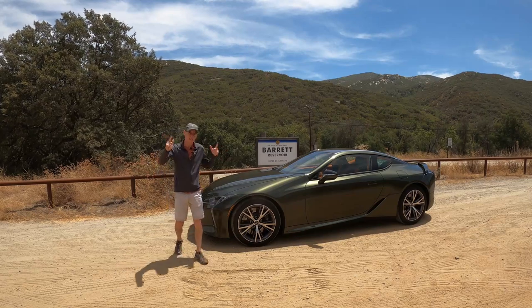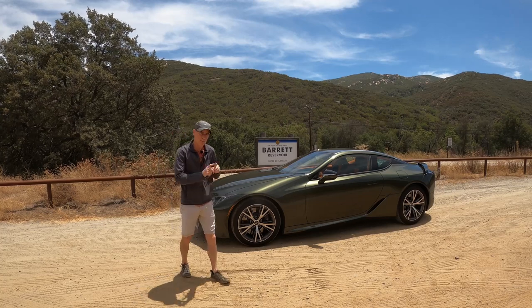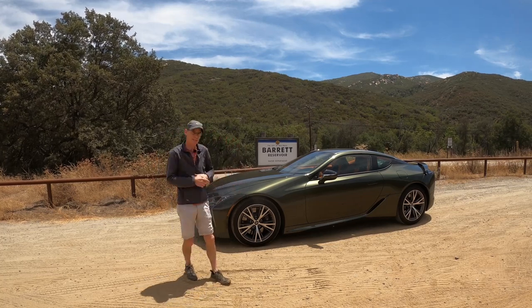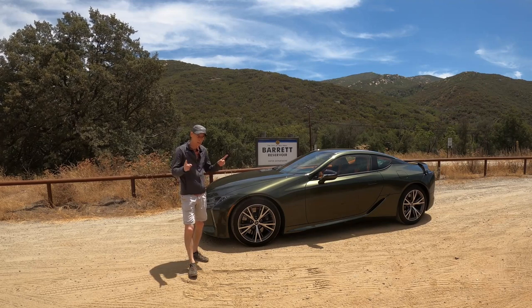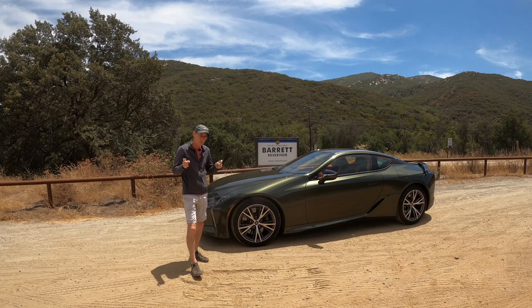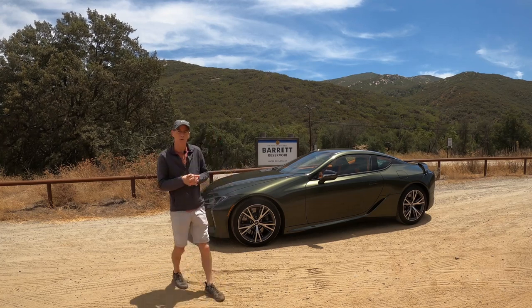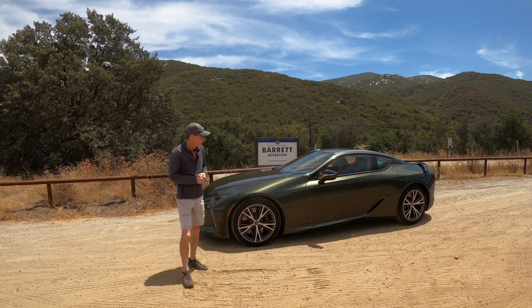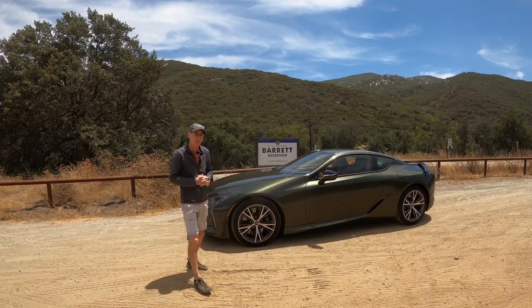Hi, Nigel here with the DriveWire, and this is the 2022 Lexus LC500. In my mind, one of the best-looking cars on the road today. It's also one of my favorites of all time, and today I'm going to review this car with all the different stuff that's been added for 2022. We're going to find out why it's the best grand touring GT car of all time.